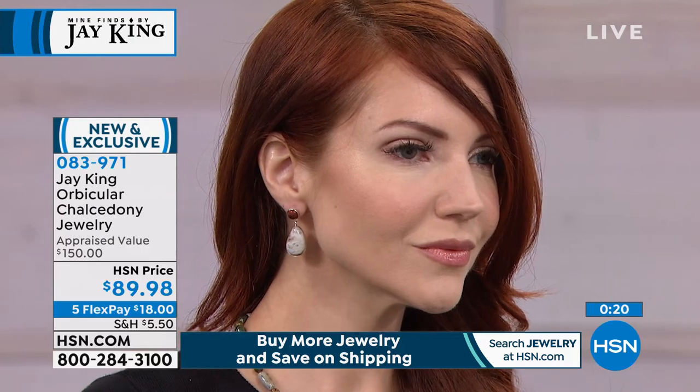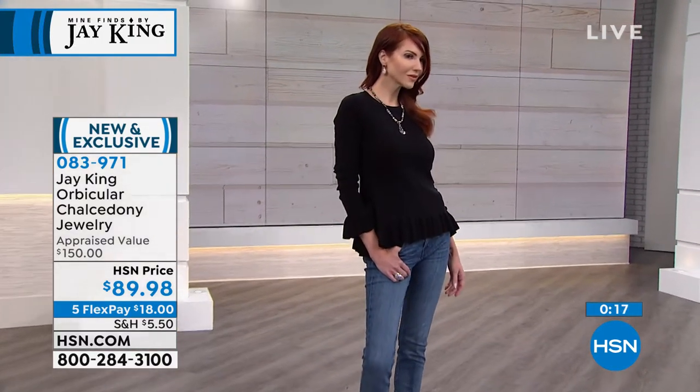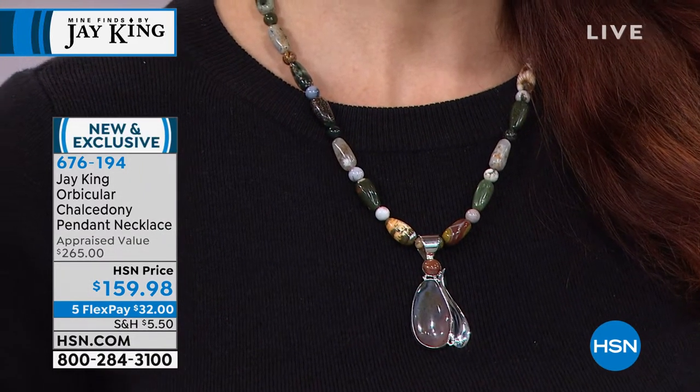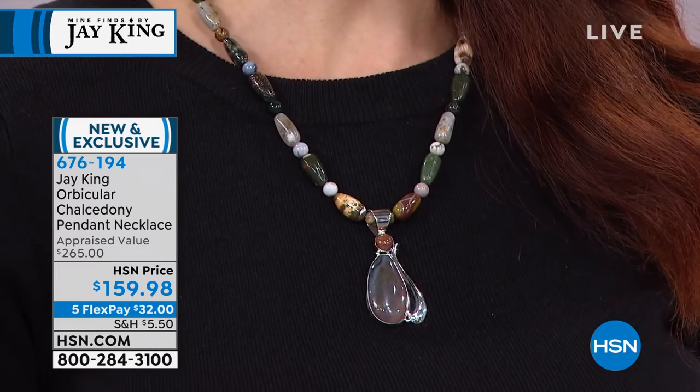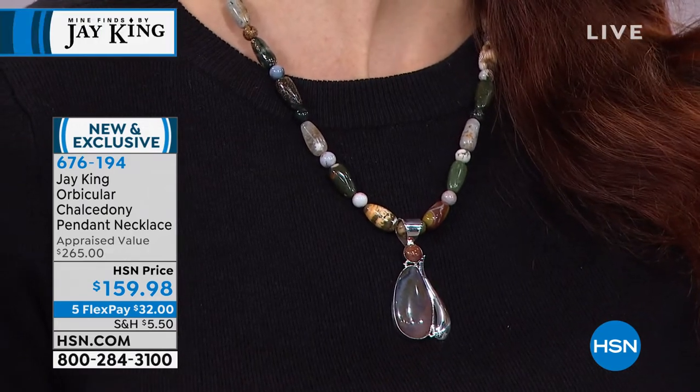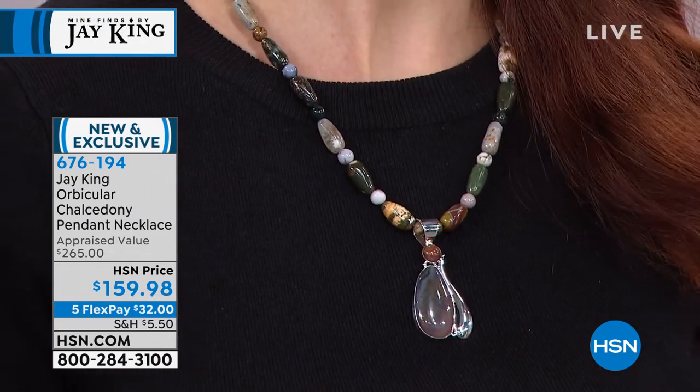This is a beautiful Madagascar find. The earrings are $89.98, a little under two inches in length, and $18 to get home. The ring is available in sizes 5 through 12, also $18 on any credit card. These are brand new. The necklace comes with a pendant as Jay said — 19 inches in length with a two and three-quarter inch extender. The pendant alone is about two and an eighth inches. About 200 remaining.